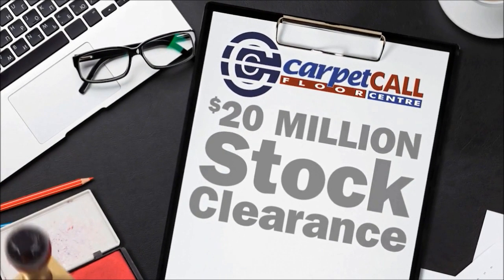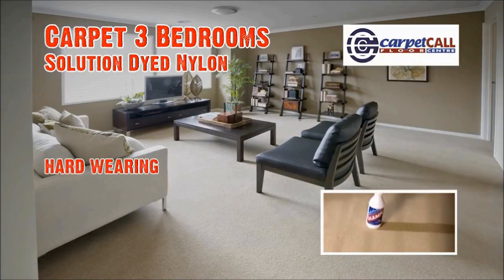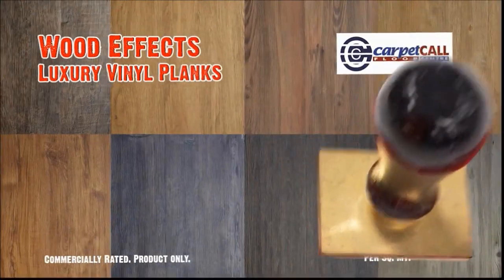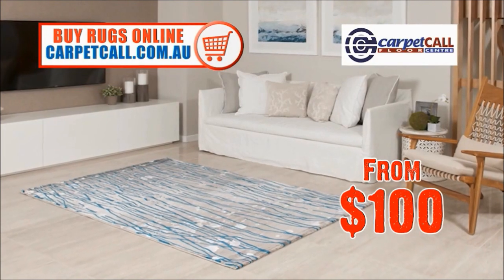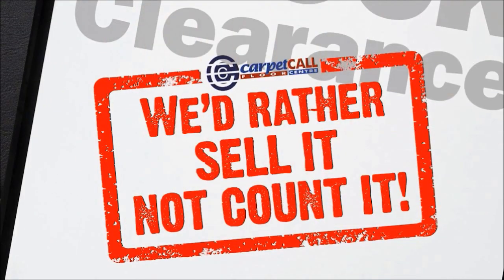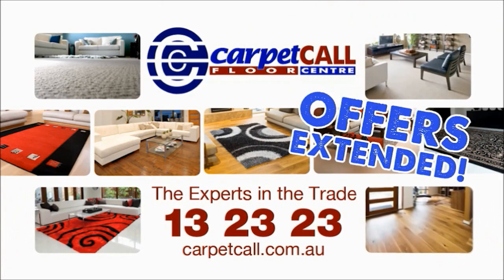With over $20 million of stock to clear at Carpet Call, we'd rather sell our stock than count it. Hard-wearing stain-resistant SDN carpet — three bedrooms for under $1,200. Universal Click System Laminate from $19.95 per square meter. Wood effects luxury vinyl planks from $19.95 per square meter. Fashion rugs starting from a ridiculous $100. And ask us about our range of made-to-order blinds. Carpet Call's $20 million stock clearance — we want to sell our stock, not count it. Call Carpet Call — the experts in the trade.